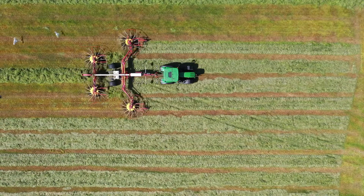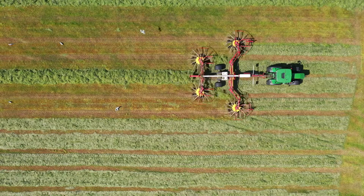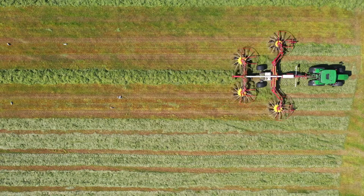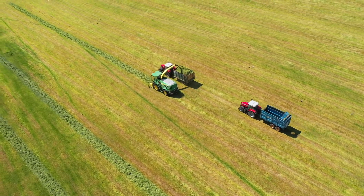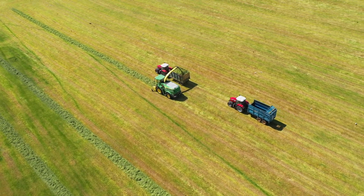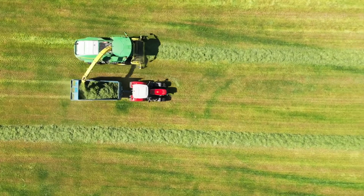The next step is to row the grass into big long straight rows so that it's easier for the forage harvester to collect the grass and cut it up as it goes along. The chopped grass is collected in the trailers, with care being taken to make sure every last bit is picked up for the cows.